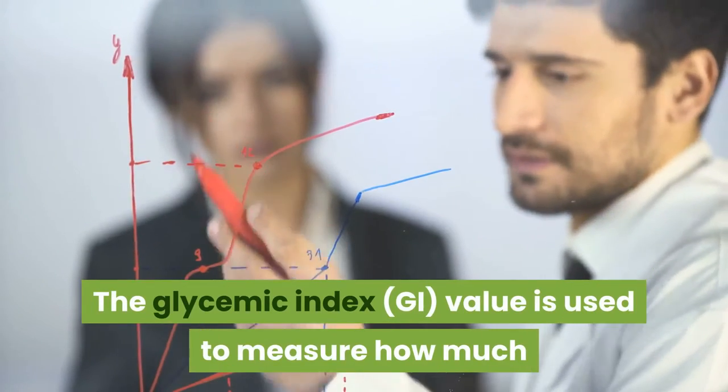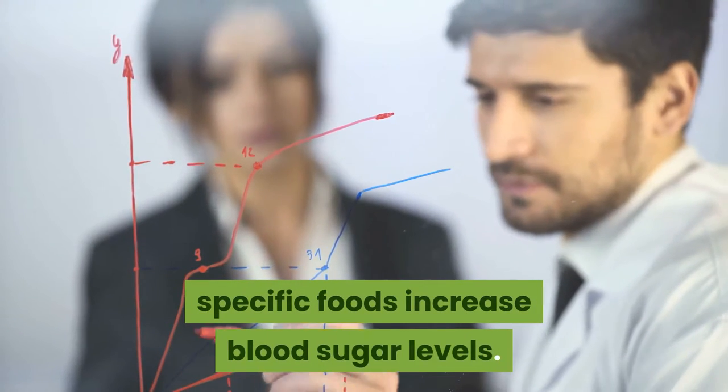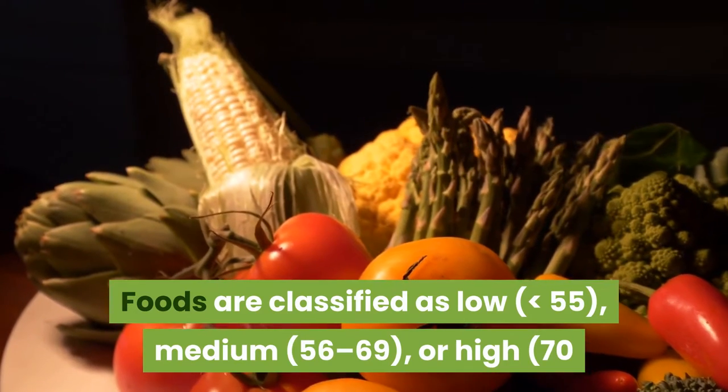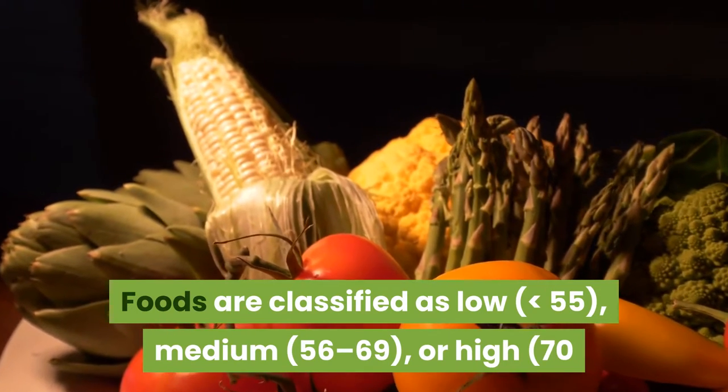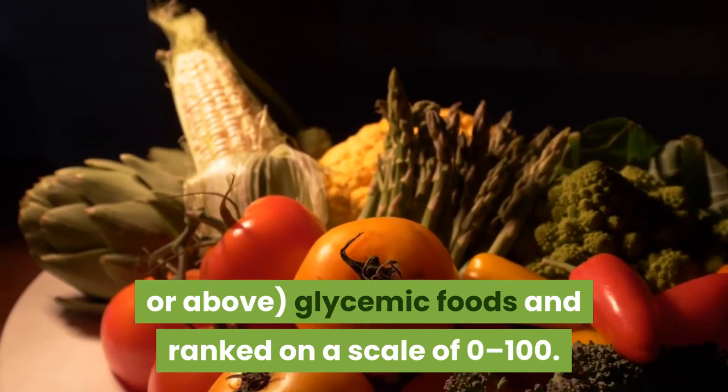The glycemic index value is used to measure how much specific foods increase blood sugar levels. Foods are classified as low, medium, or high glycemic foods and ranked on a scale of 0 to 100.